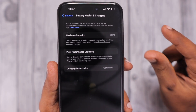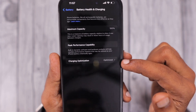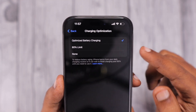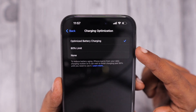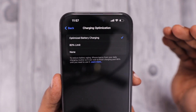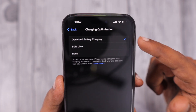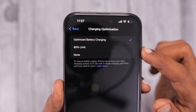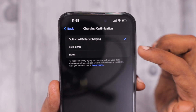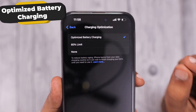Coming back to the topic — under Battery Health and Charging you can see Charging Optimization. With iPhone 15 and above models, you'll see three options: Optimized Battery Charging, 80% Limit, and None. For earlier iPhone models like iPhone 14, 14 Plus, Pro, and Pro Max, there are only two options: Optimized Battery Charging or None.